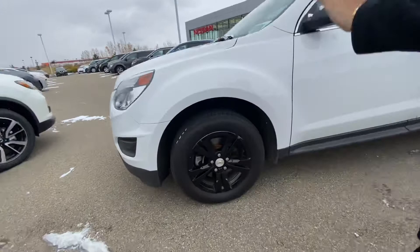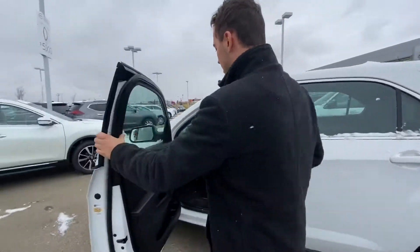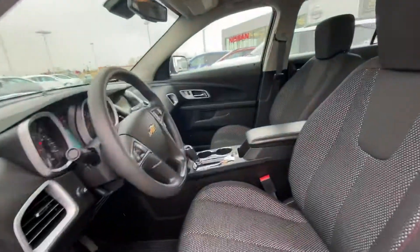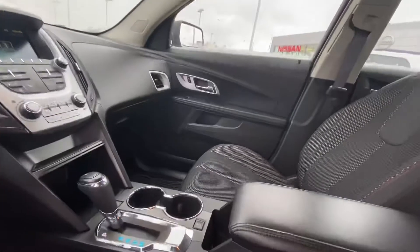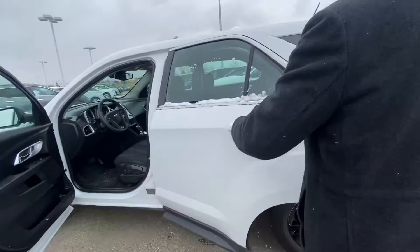On the side here you get those beautiful black rims with the brand new all season tires. And on into the interior, you get all your power appointments there on the doors. It comes with your touchscreen radio display with Bluetooth, all your climate controls, eco mode, cruise control, and so much more.